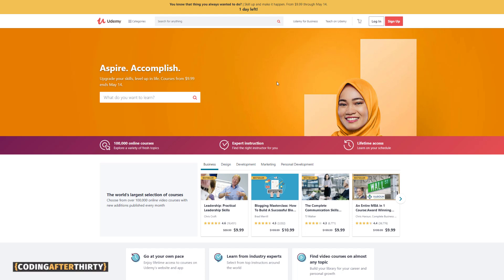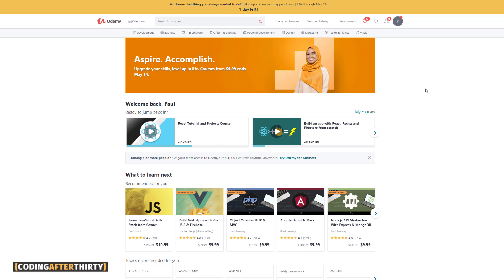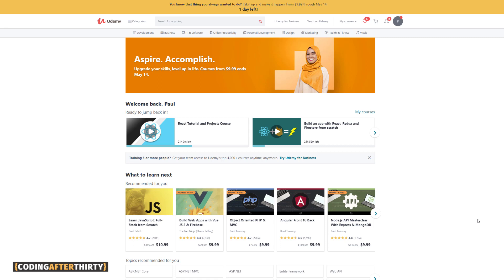I'm going to log in as my first account and show you the insane number of courses I have — I've archived some because there were too many. If you've never used Udemy before, never buy courses at full price. They usually have a sale almost two or three times a week where courses are $10.99 or $9.99. For the amount you spend, you're getting amazing courses. Most courses with 4.7 to 5 stars are great and you'll learn a lot.